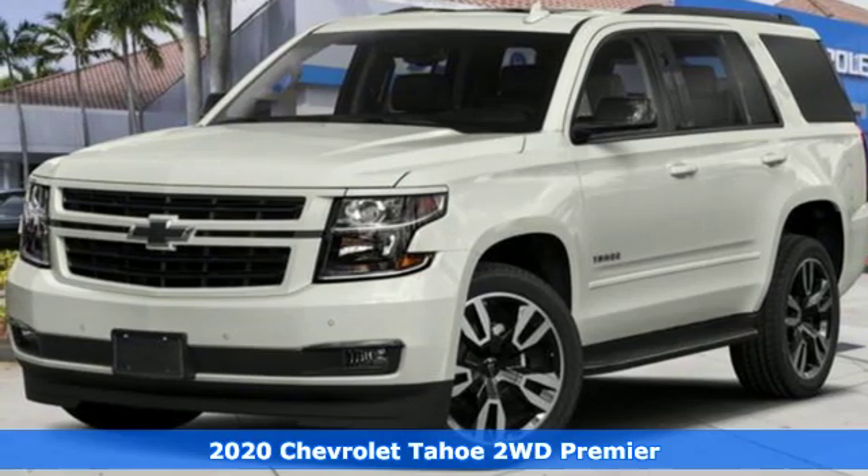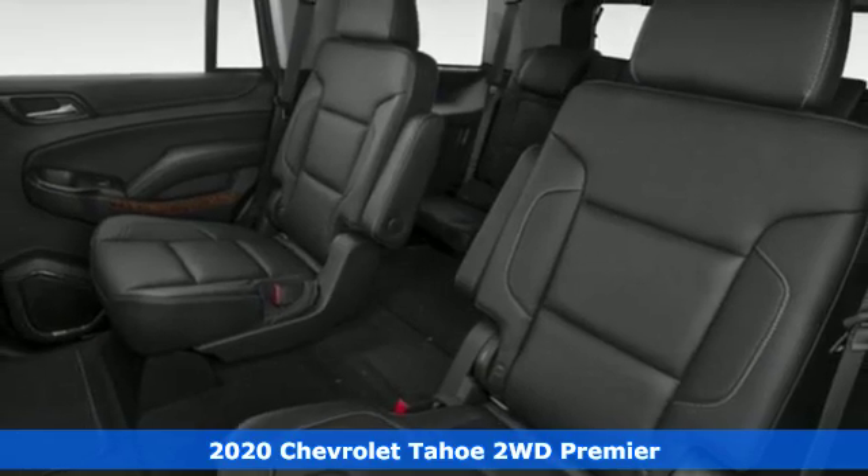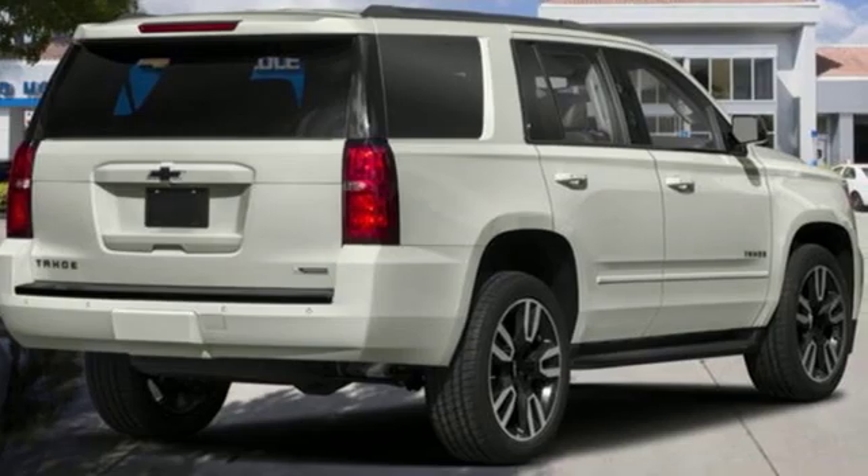Here's a new 2020 Chevrolet Tahoe. Advanced safety features, a refined cabin, and towing capability make this Tahoe the perfect combination of comfort and versatility.